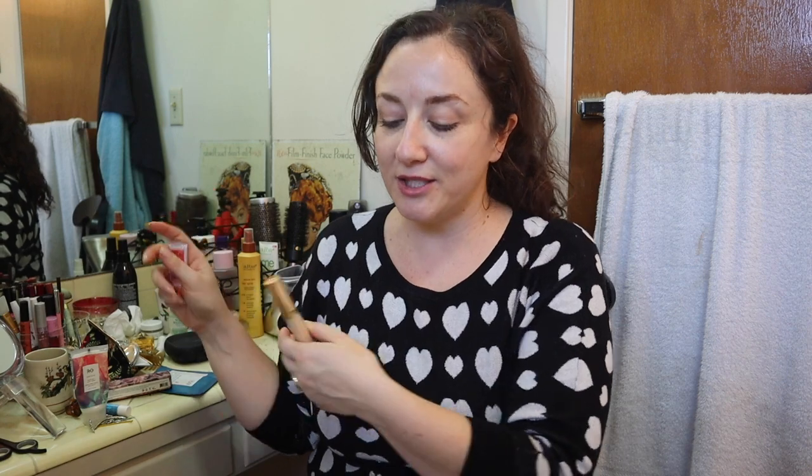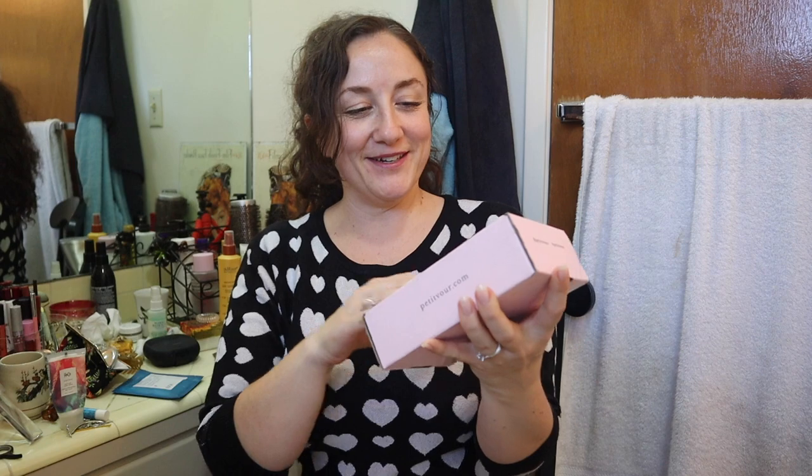I haven't done my organization video — I plan to do part two of my vanity declutter — but then this box showed up so I got really excited and wanted to do this unboxing first. Welcome to my channel! I have my July Petite Vour box here. This is a cruelty-free subscription box, it's $18 a month, and I've been a member since January or so.